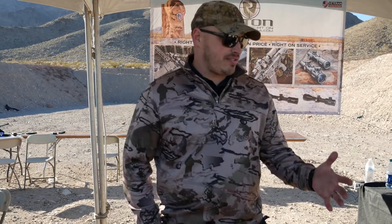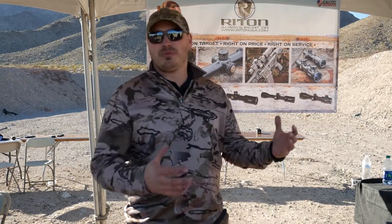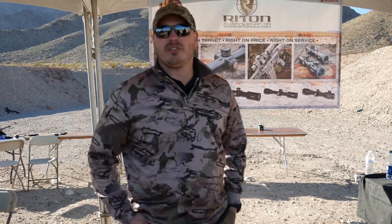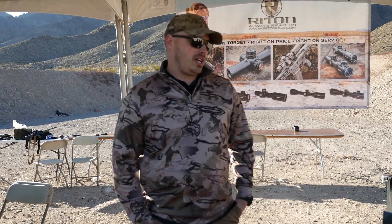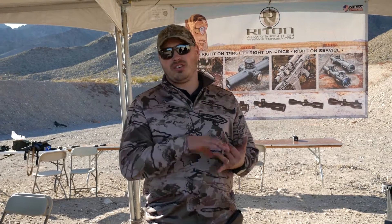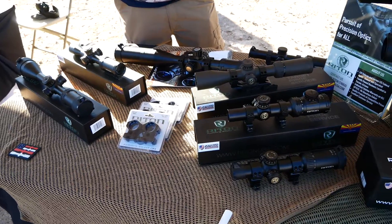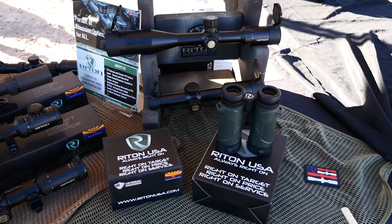We have a full line of optics from red dots to 1-4s, HD binoculars, and pretty much everything in between. We have scopes, and we're developing a cantilever right now — one piece for both our 30mm and our 34mm tubes. I'm former military, former federal law enforcement, and we're based out of Tucson, Arizona. We do all our own testing and all our own design. We start from scratch with our optics and get input from military and law enforcement to find out what direction we want to go with the next development of our scopes.